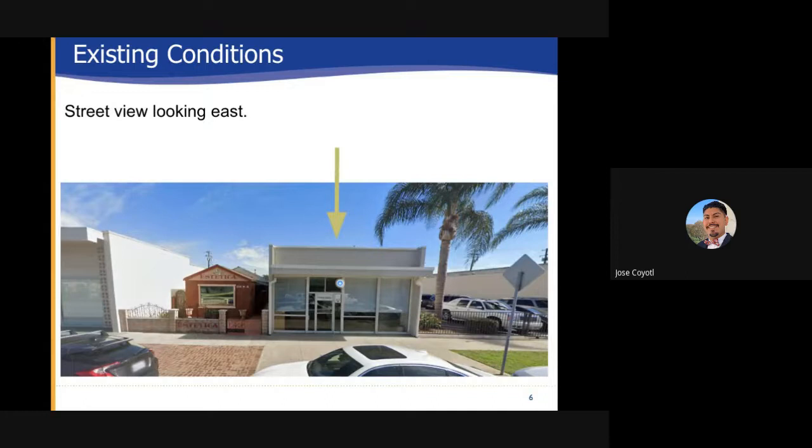Existing condition: This is a street view looking east at the subject site. The site is located with the arrow there. As you can see it's a single standing building with a frontage towards the sidewalk and no available parking along the front.